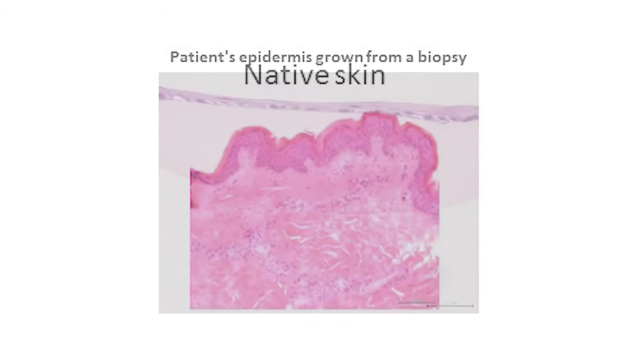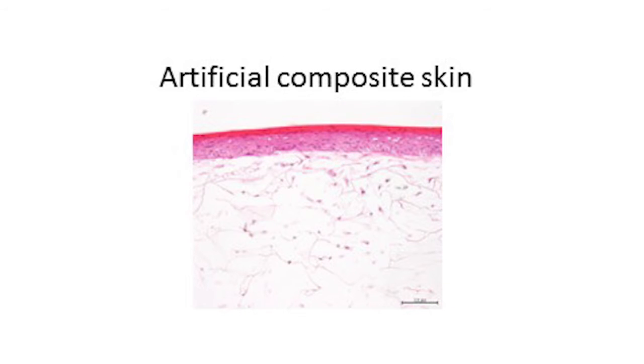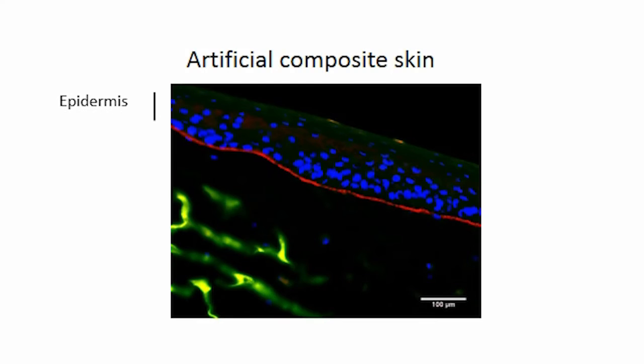We have developed techniques to create composite skin in the laboratory that has close to native skin morphology. Our goal is enabling surgeons to replace both dermal and epidermal layers of damaged skin with tissue engineered skin in a single procedure. We would speed up the wound healing and reduce the risk of infection.